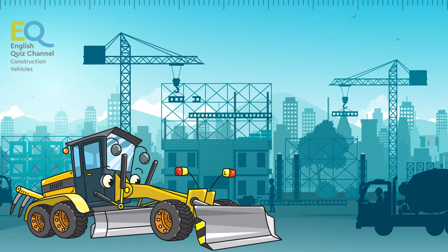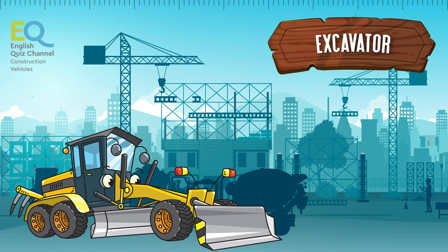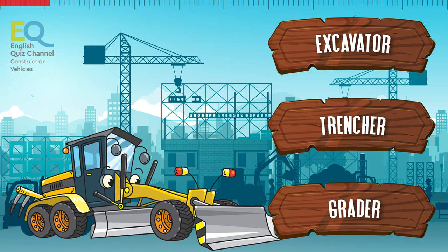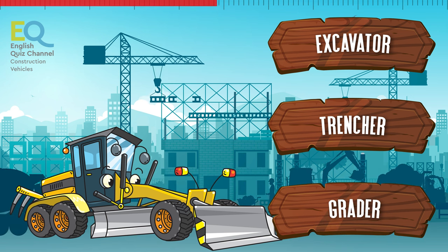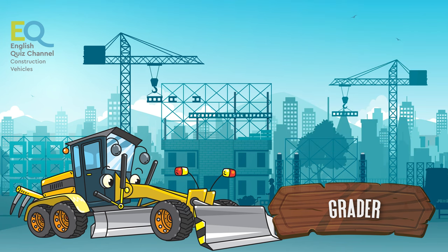Here comes another interesting vehicle. Is this an excavator, a trencher, or maybe a grader? Yes, this is a grader.